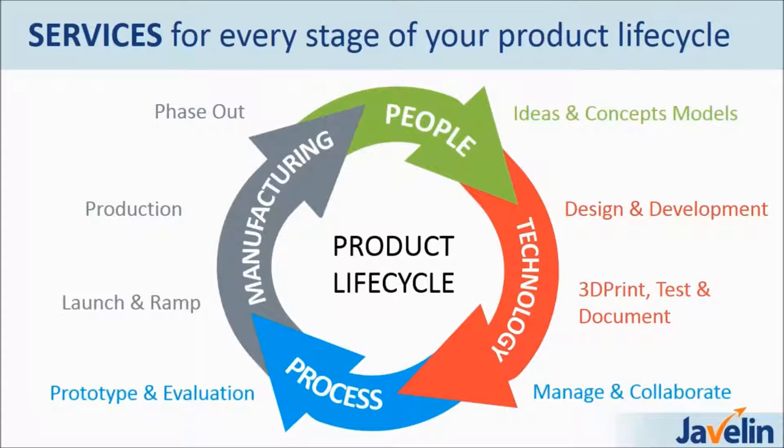As the biggest 3D solution provider in Canada, we are trying to help our customers be successful through all the product lifecycle. We start from the people — when we talk about 3D printing or even software training, printing ideas and concept models helps people to communicate and express their ideas and bring them to life. As we go forward to the technology, design and development with 3D printing becomes much more efficient when you can check your design and use cutting-edge technology to make your prototypes and products.